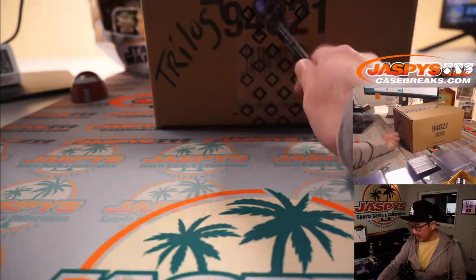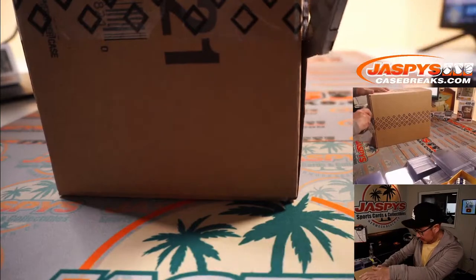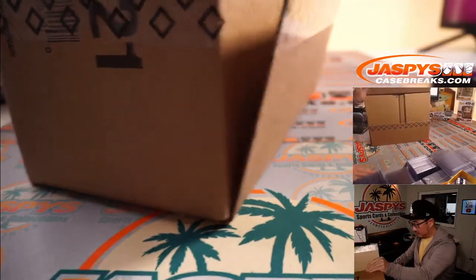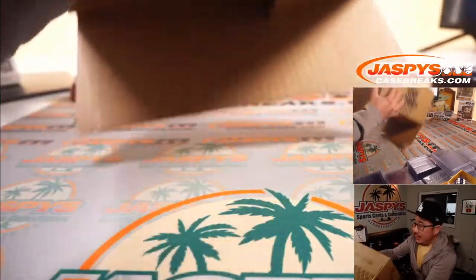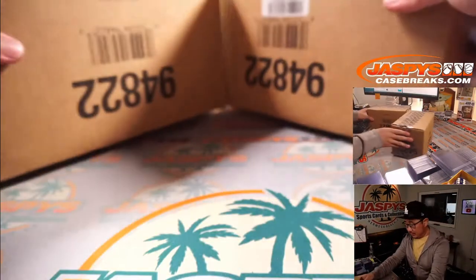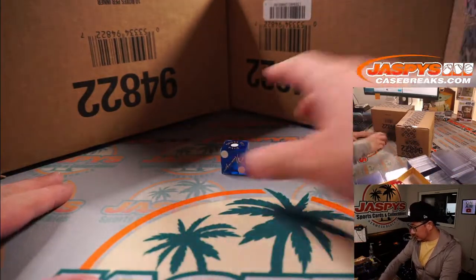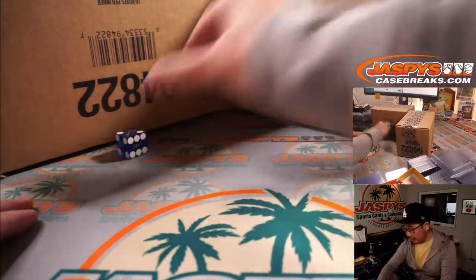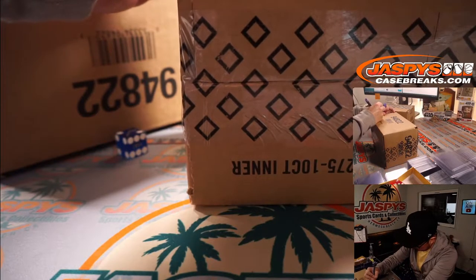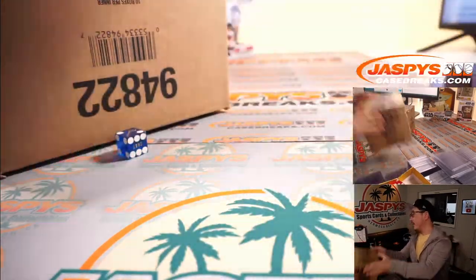Alright, so there's Trilogy right here. Let's pop open this master case and we'll select the inner case. One, two, three for the left side; four, five, six for the right side. We'll use that die — two — so that'll be that side. We'll put Artifacts RT right there and save these for the next random team breaks.